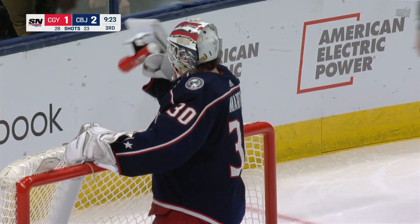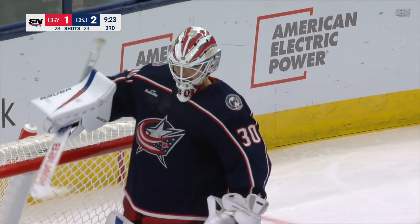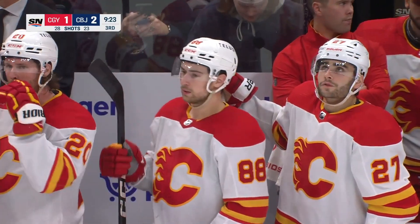Second shorthanded goal of the season for Calgary. Massive goal for the Calgary Flames.